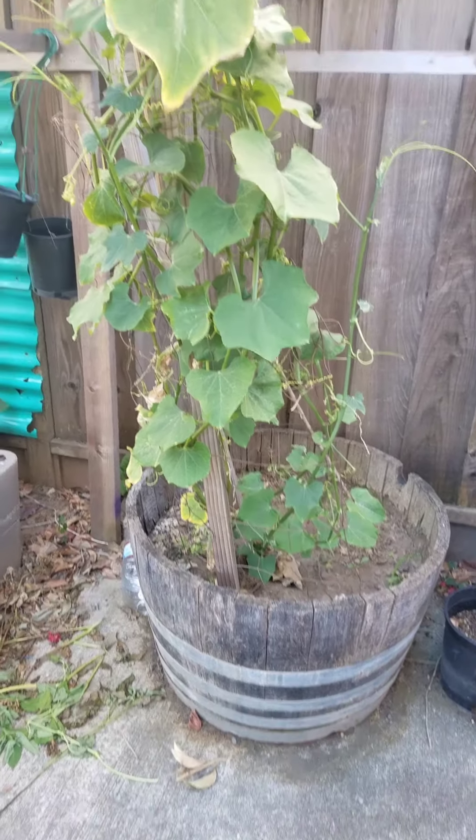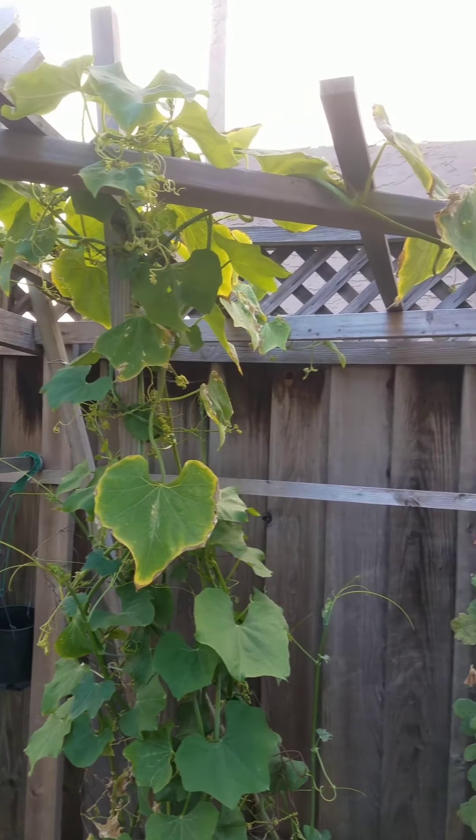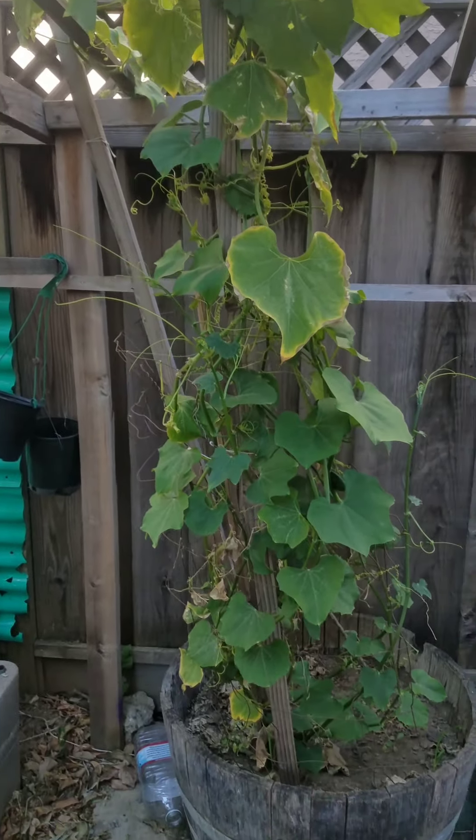And then this is a sayote plant. I don't have any fruit yet but the vine's been growing really healthy. I just put a sayote in the dirt and it started growing.